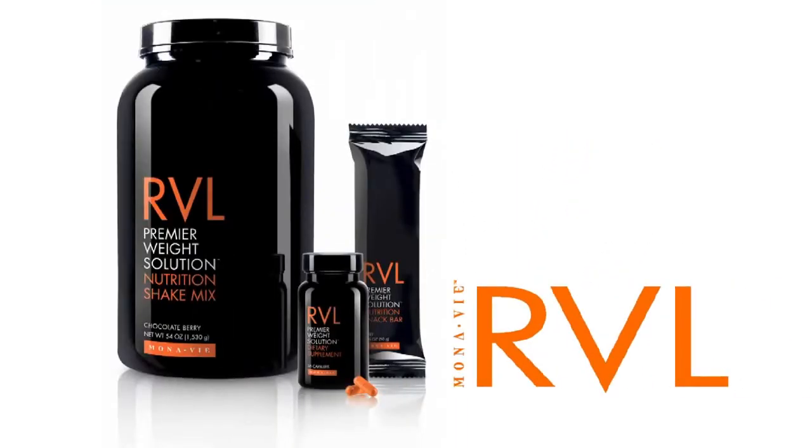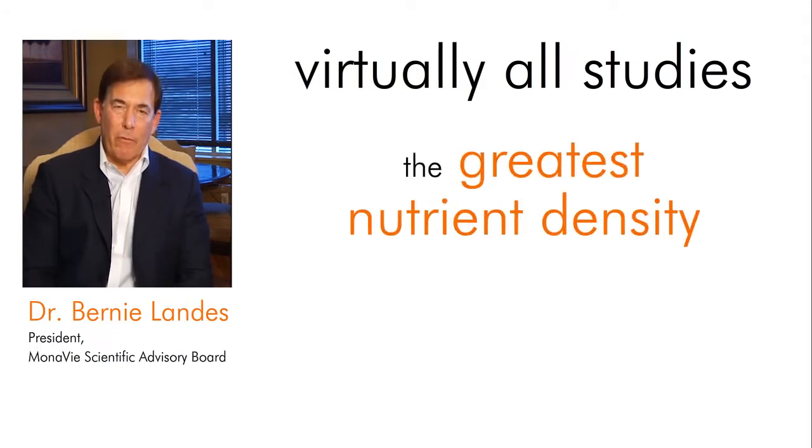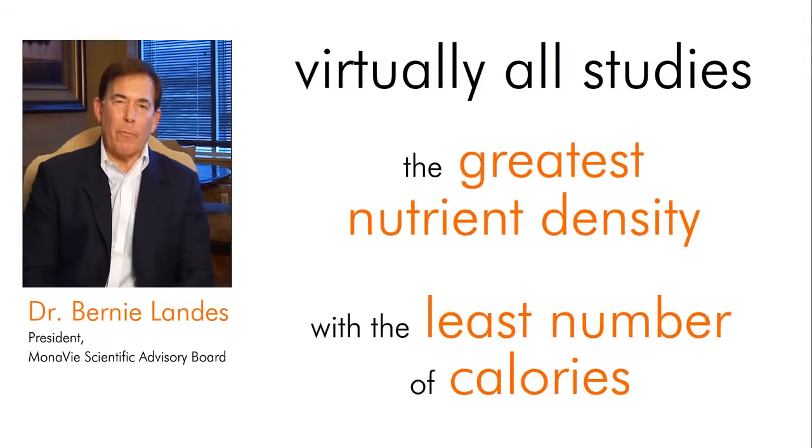But MonoV Reveal is based on a very important weight loss principle that many others seem to ignore. Virtually all studies that have demonstrated long-term benefits from a healthy diet have been based on getting the greatest nutrient density with the least number of calories.